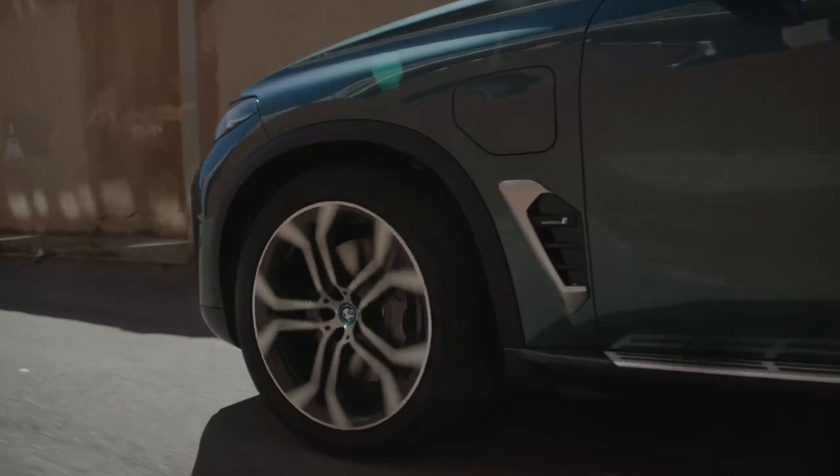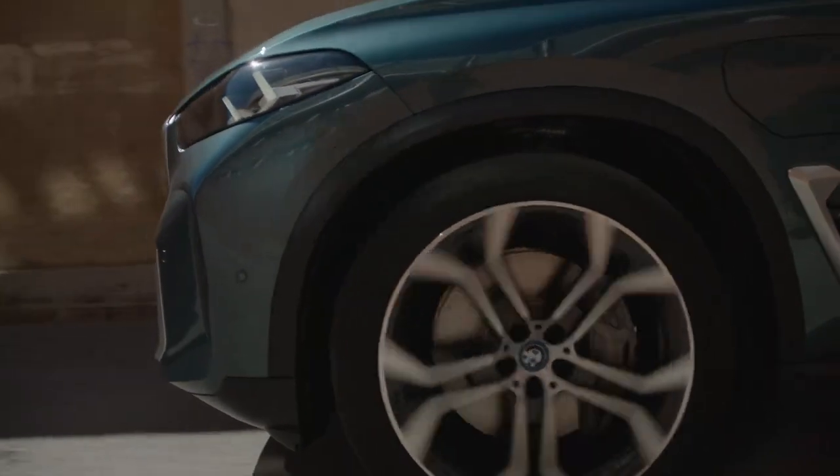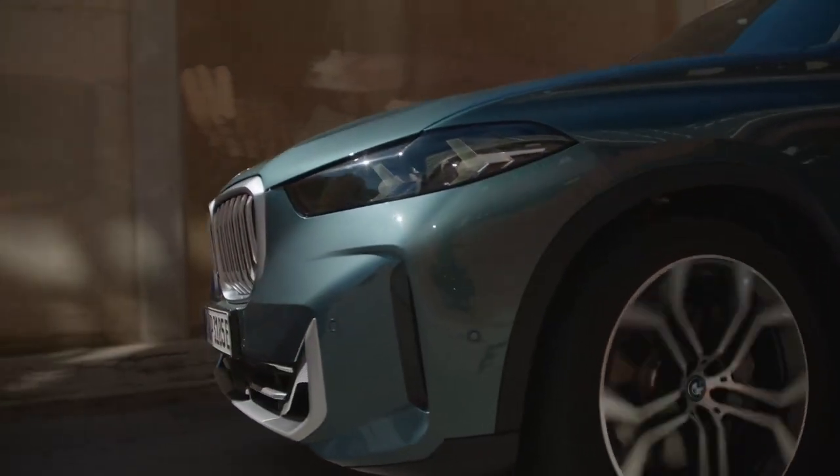Join us again next week on Auto Mundial as we check out the latest SUV from BMW, the new X5.